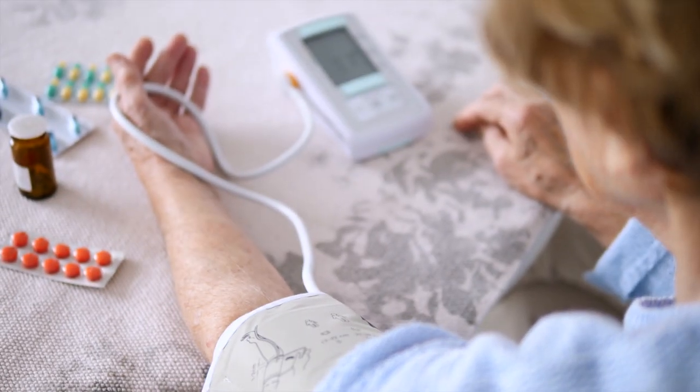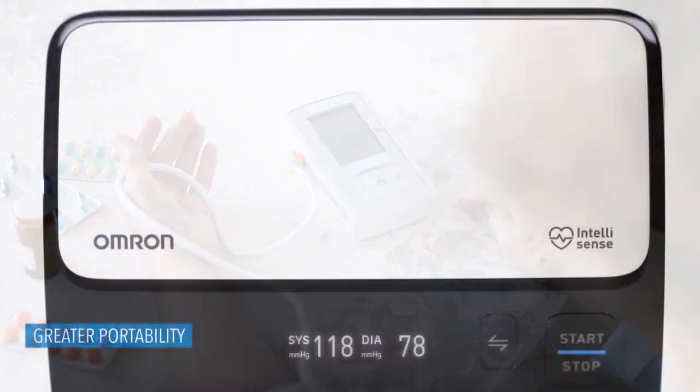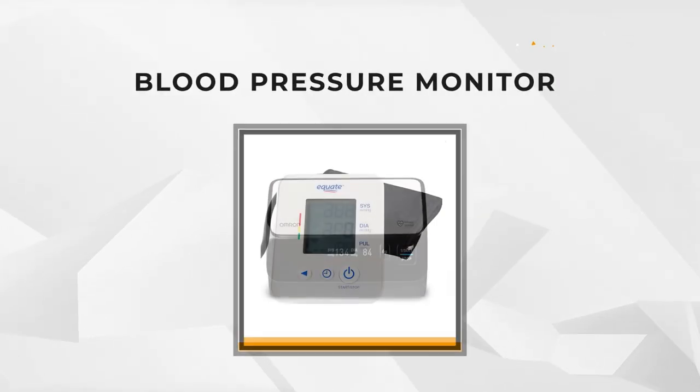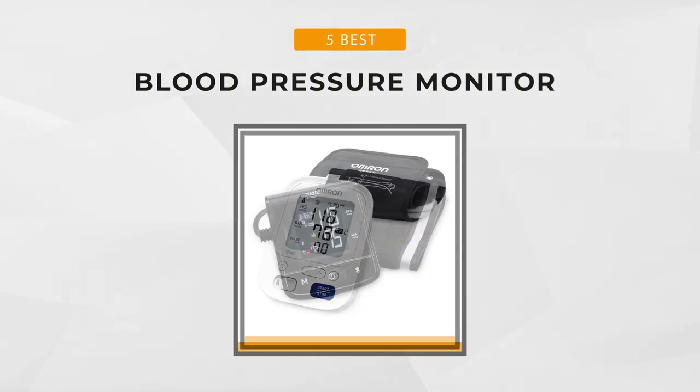Its variability can be tricky to the untrained eye, but medical professionals know when something's not right. Using a wireless arm blood pressure monitor can solve this issue with regular usage. This video will provide the five best models of this product with all the important information. Now, let's start.